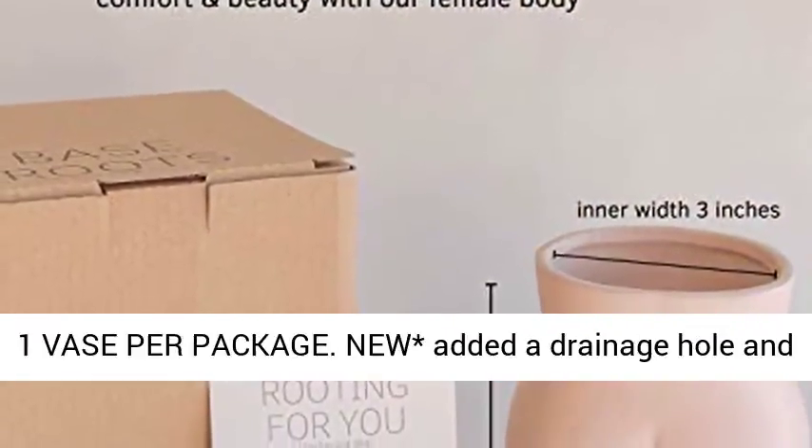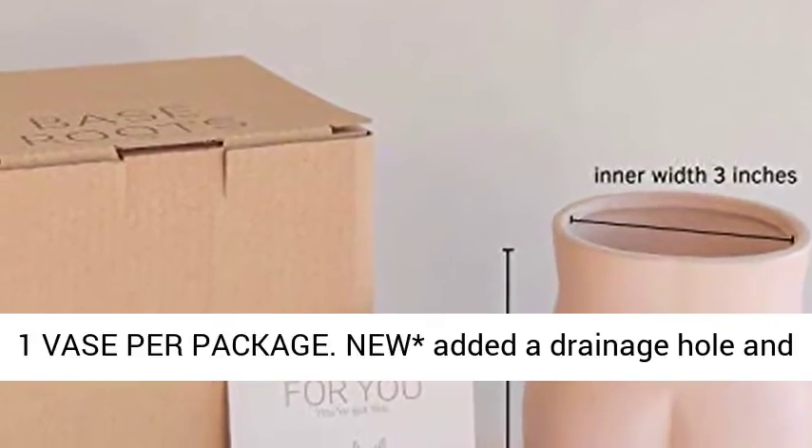Dimensions: 3-inch opening width, 4.3-inch height. One vase per package.